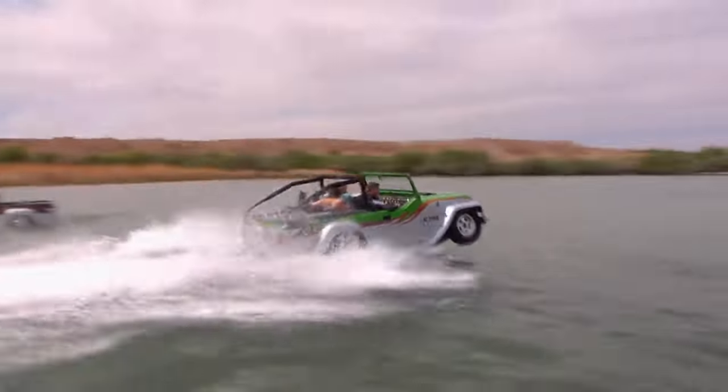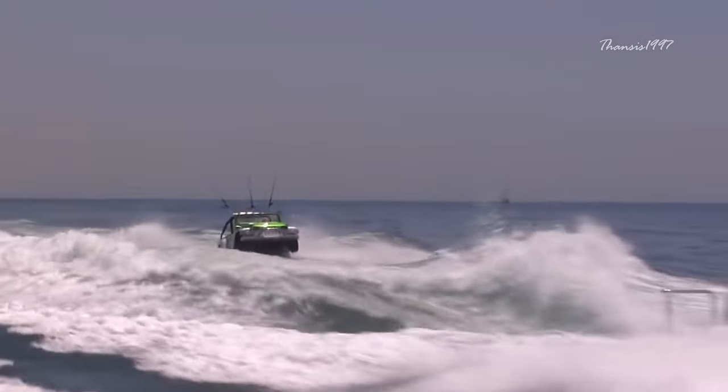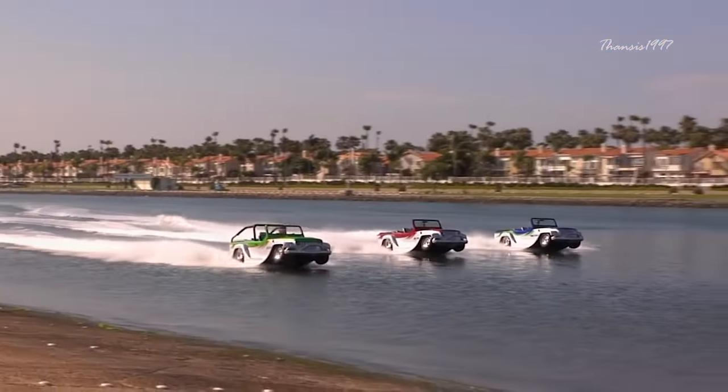In addition to this remarkable feat, the Panther also lives up to its namesake in terms of speed, powering along at a respectable 80-plus miles an hour on the road and 44 miles an hour on the water.